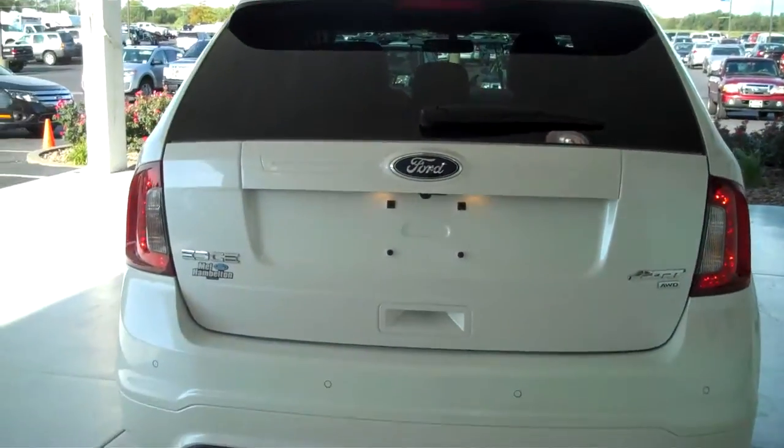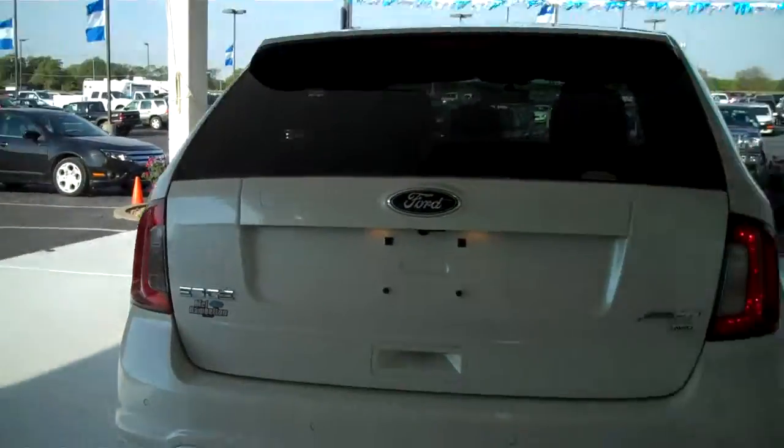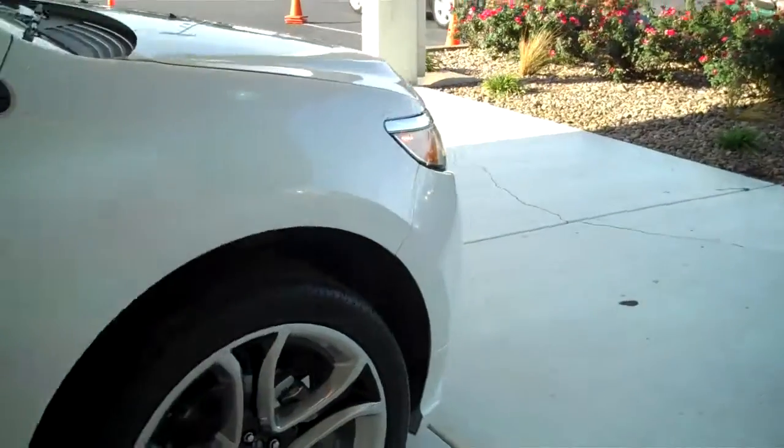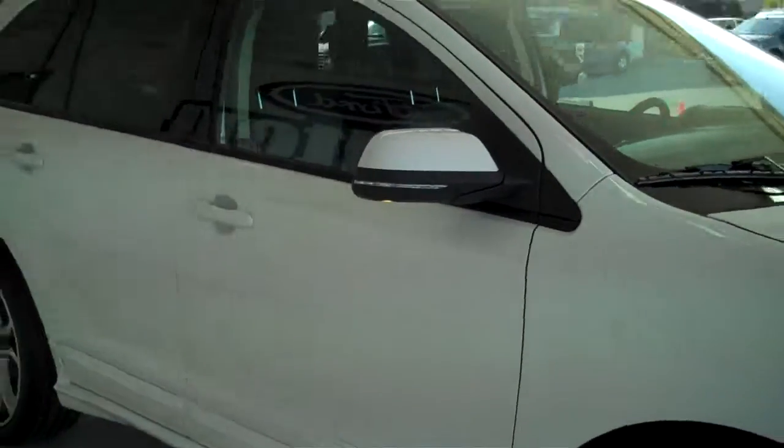You can see this vehicle and all of our inventory at MHFord.com or come out and see us in person at the big corner of 119th and Kellogg. That's Mel Hamilton Ford. We thank you for looking.